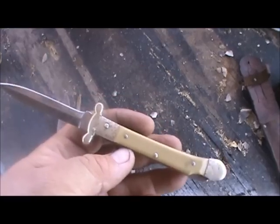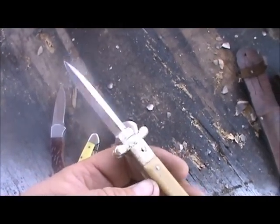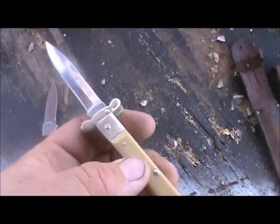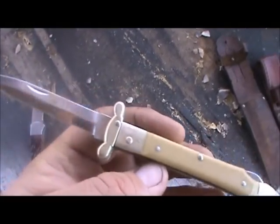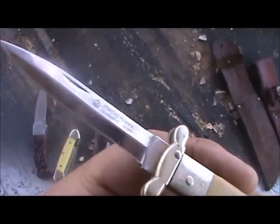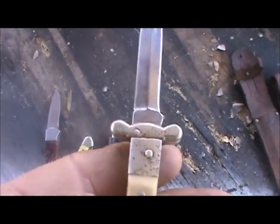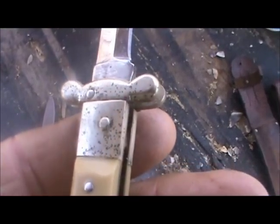This is a Puma. Once again, this is a modern knife and the metal is just not what it used to be. The blade is good but the metal — this is just in my drawer and you can see how it started pitting.